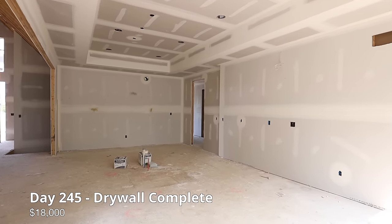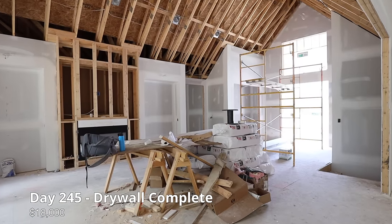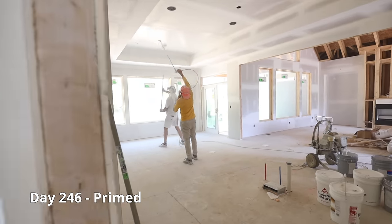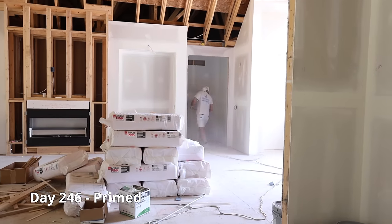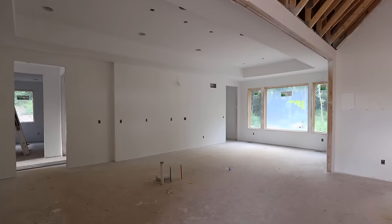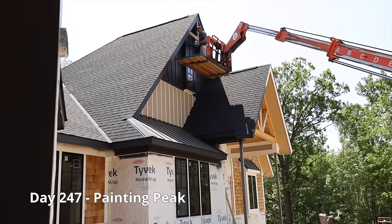Drywall and labor came to $18,000. After the drywall is complete, the house gets primed. Now that the weather is cleared, we are finishing the exterior paint.